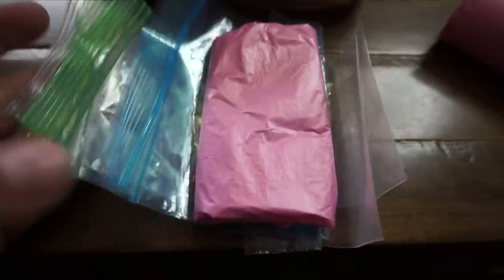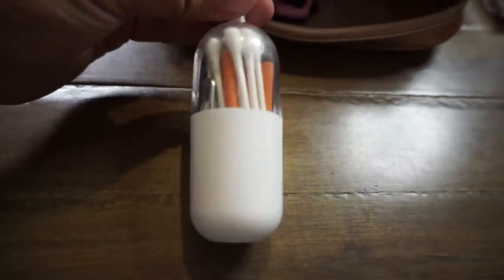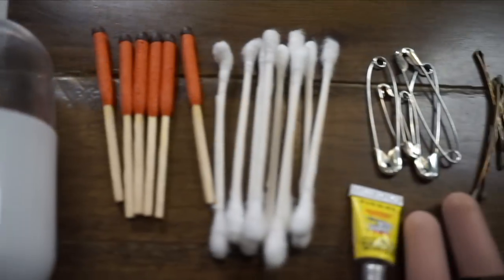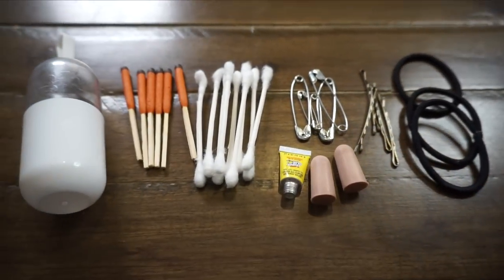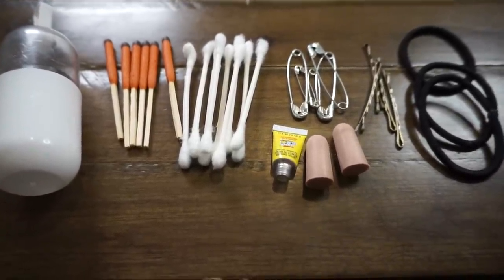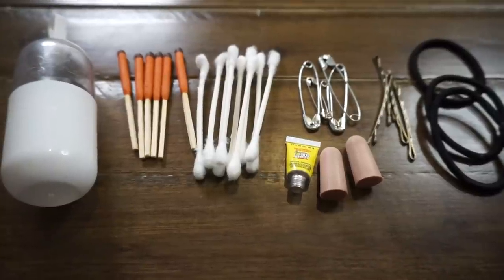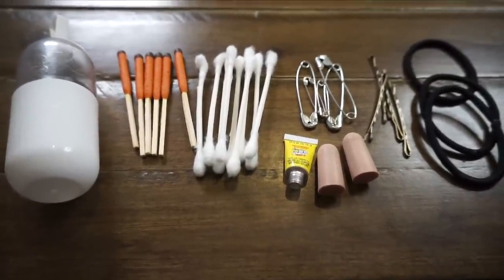I have this little pill-shaped container — it came with straws, which I'll link below. Inside I have: waterproof matches, Q-tips, safety pins, bobby pins, hair ties, earplugs, and crazy glue — and it all fits in there, which is absolutely amazing. I think it's so important to have all these things on you.